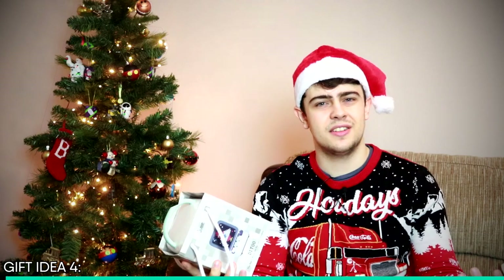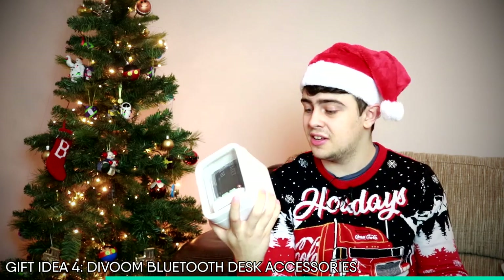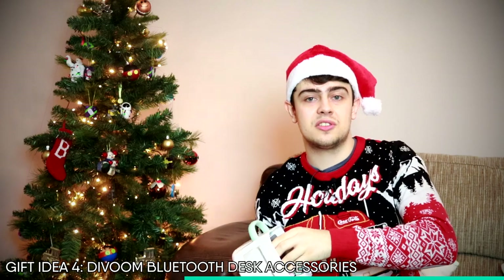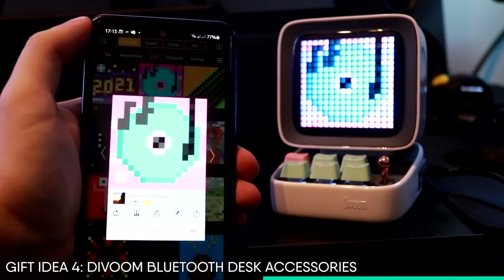Our next gift idea is definitely a bit different. It's not really a tool, but it is definitely the coolest desk accessory I've ever owned. This gadget fits perfectly on the desk and is perfect for anyone who loves tech, computers, gaming or anything like that. It's a portable Bluetooth speaker — specifically this is the Ditto speaker made by Divoom. It's really great quality and looks great on any desk. You can customise the display to show your own drawings or select from a range of community-made designs, and it's fully controllable via the app on your phone.